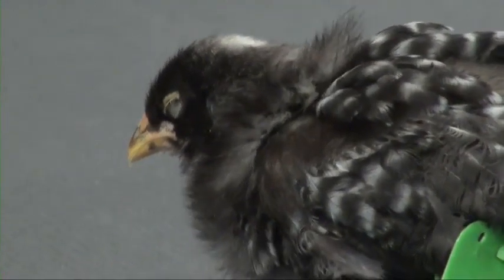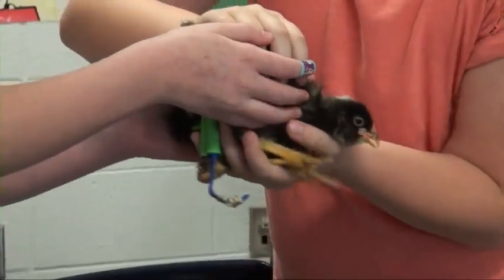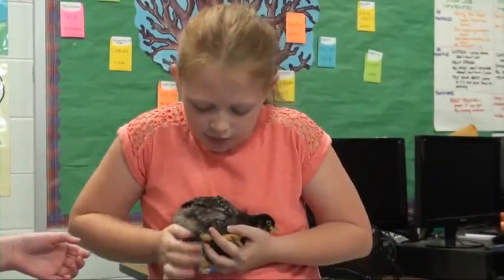You may be thinking: why do all of this for a baby chicken? But to these students, the transformation is something more. This could actually save his life — we didn't think he would make it, but he's four weeks old now and he's doing great. It is showing them kindness, and it's also showing them how they can make a difference in the world.